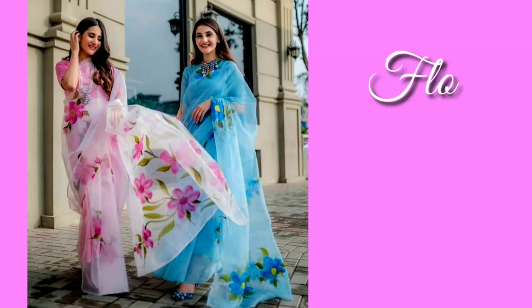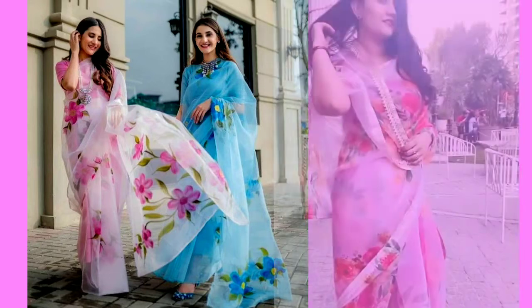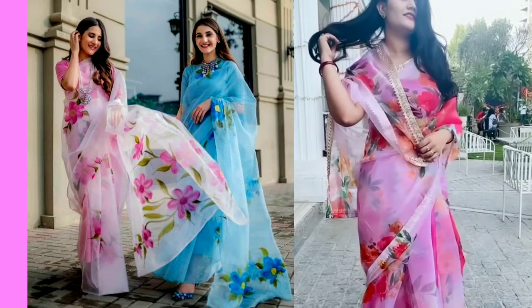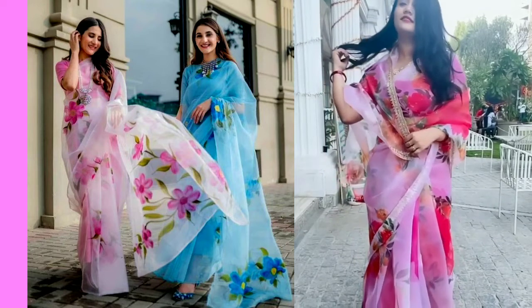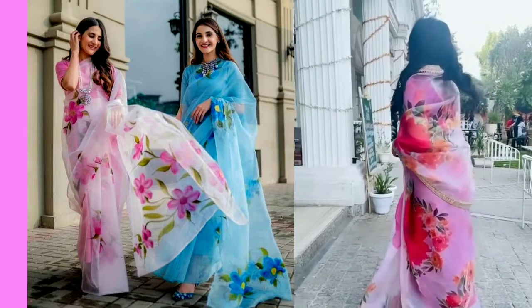First of all, let's talk about floral print sarees. This floral print saree is very trending and because of its light weight, you will also be very comfortable. So if you want to wear something this festival, I will recommend you to wear floral print sarees. This will give you a stylish look.